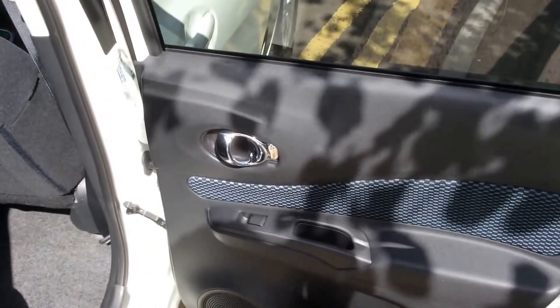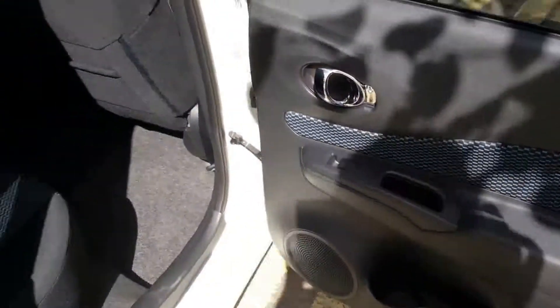Opening the door to the back of the vehicle, you can see they come with chrome finish handles, electric windows and audio speakers in both doors.